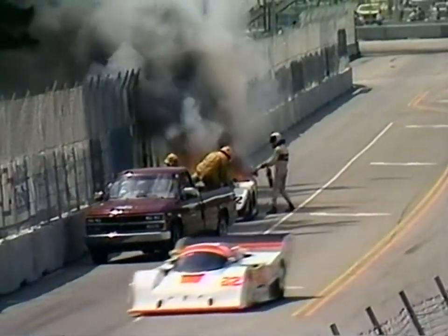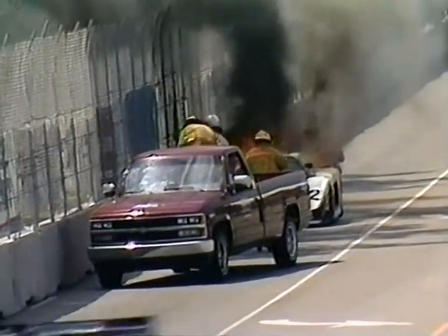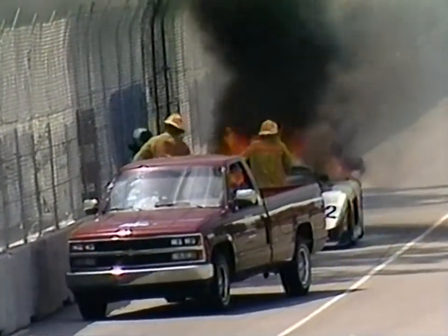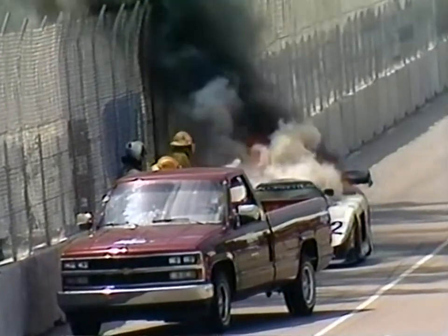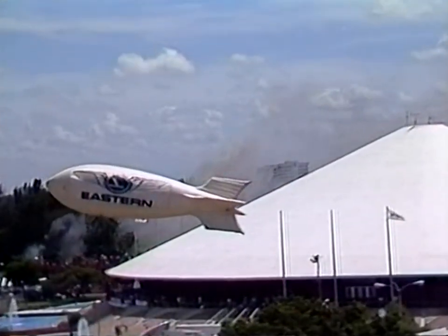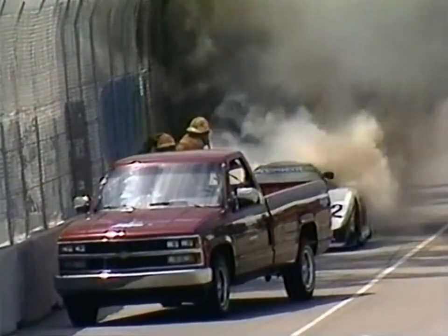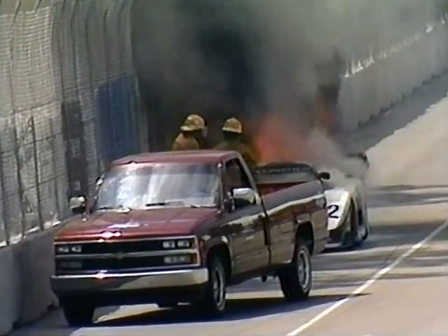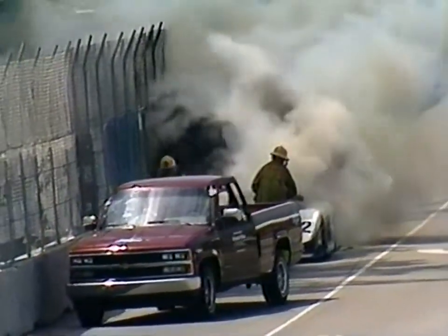At this point, all Doc wants to do is try to save as much as he can on the car. A furious Doc Bundy is gesturing at the crews. They're coming out with what look like more handheld fire extinguishers — I'm not sure that's going to do it. You can see the plume of smoke rising above the auditorium complex that is the centerpiece of this Palm Beach race course.